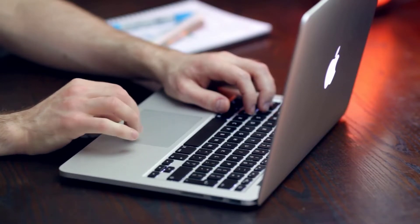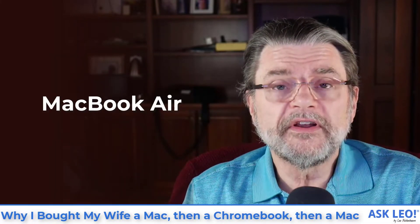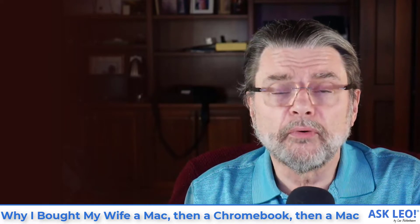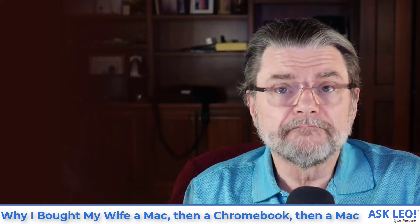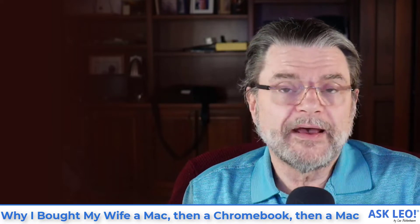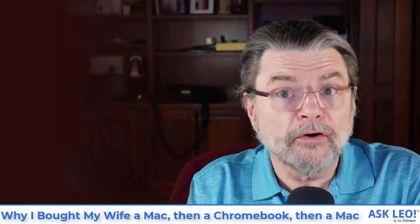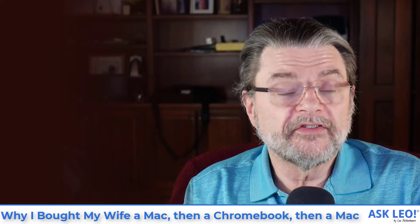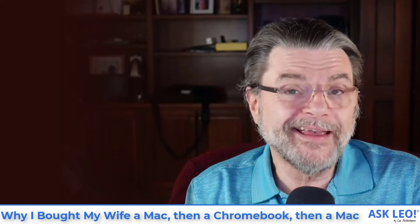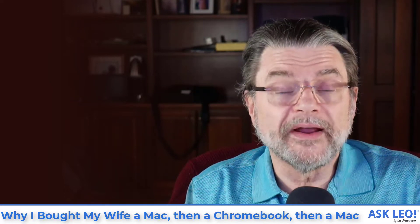The MacBook Air at that time — this is like seven or almost eight years ago now — was a very modern new machine. It was very powerful. From my perspective and watching how she uses the machine, it was light, it was portable, it did everything she needed. At that point, most of what she was doing was online or could be moved online. For example, she had been using Outlook on the PC, but when I introduced her to using webmail, that Outlook requirement went away. We ended up shifting a significant amount of what she did on a day-to-day basis to online work, which meant that almost any computer would do. The portability and utility of the MacBook Air was a great fit.